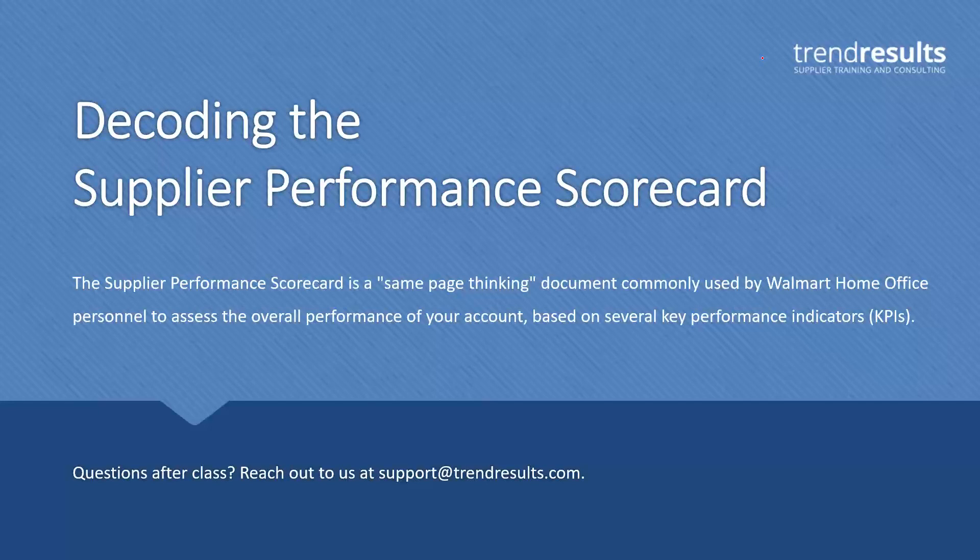Thank you so much. Welcome, everybody. Today we are going to be concentrating on Walmart, decoding what is called the Supplier Performance Scorecard. If you've done business with Walmart, you might have seen this document before. It is beyond all of the custom reports that you can create in RetailLink and Walmart's reporting system. This is a very common document that buyers and replenishment managers look at to assess your score for their account.